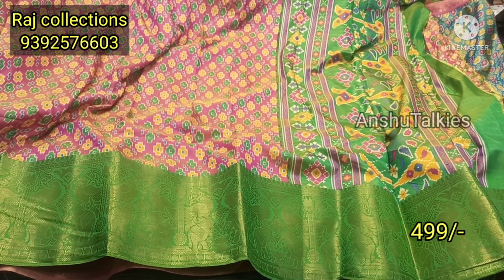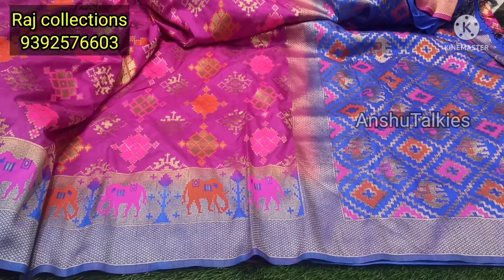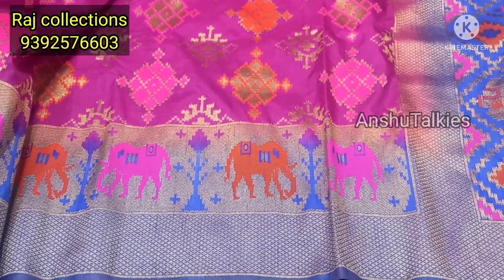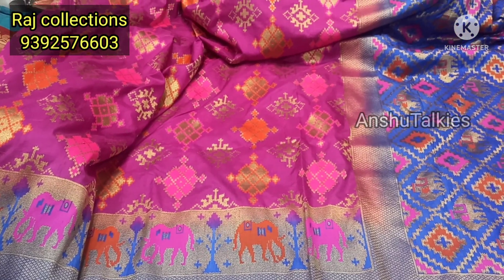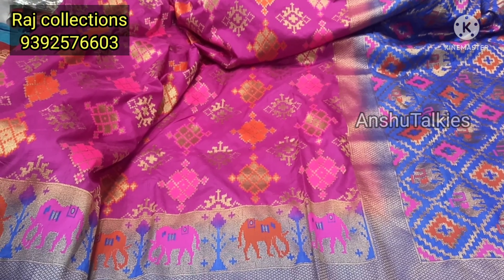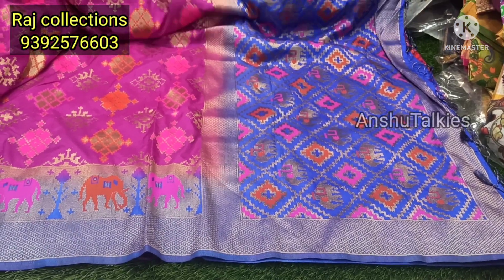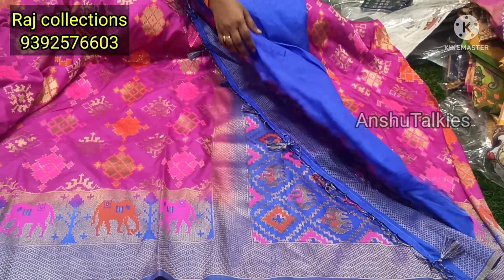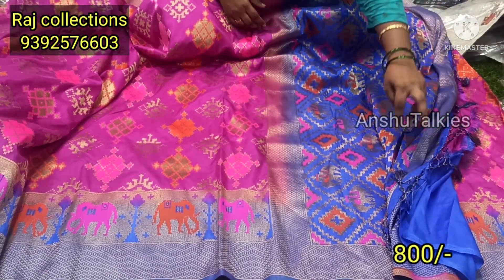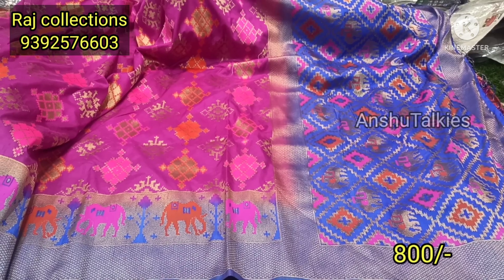The next saree is a Benaras saree, designed with a dark blue color border and pink color combination. The saree also has a weaving concept with two-color combination of weaving and gold. The tassels are contrast matching and rich. The saree is light white — you can also get a plain blouse. It is a super favorite saree at 800 Rs, available as a single saree.